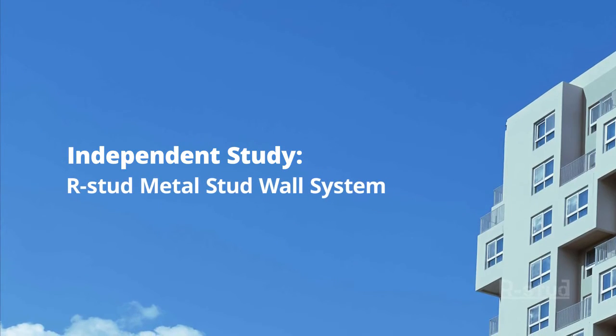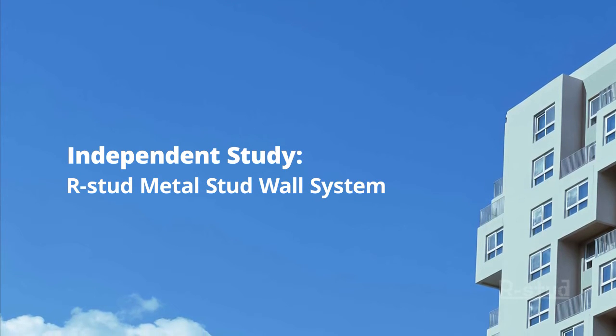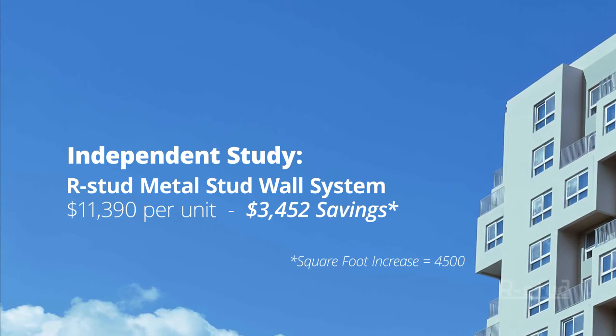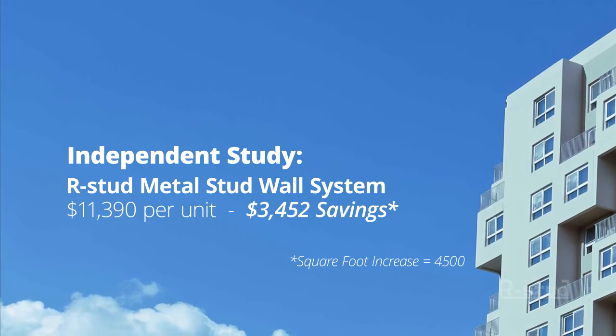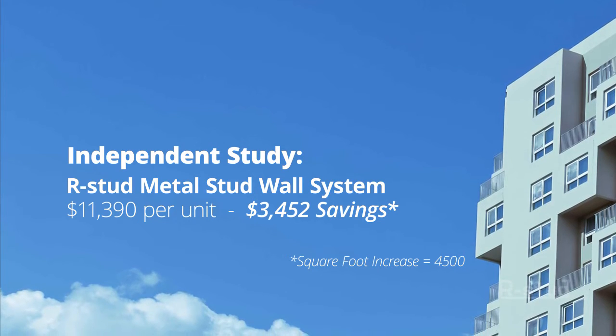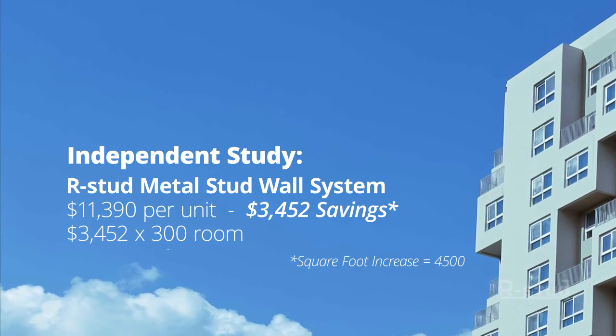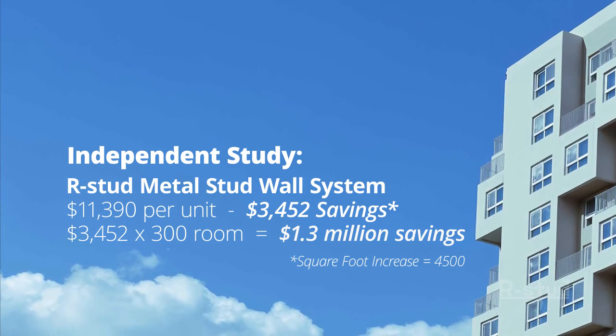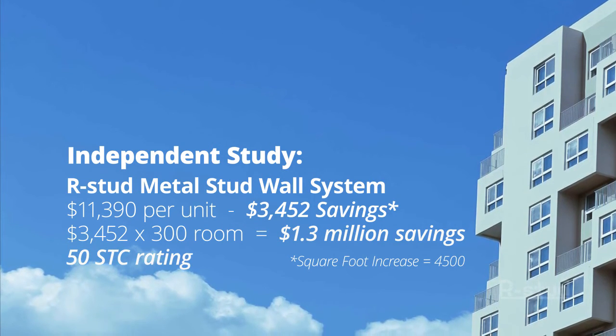Switching to the same size R-Stud lowered the cost per unit down to $11,390, a savings of $3,452 per unit. For a 300-room apartment tower, that's a savings of $1.3 million, while obtaining a higher STC rating of 50.